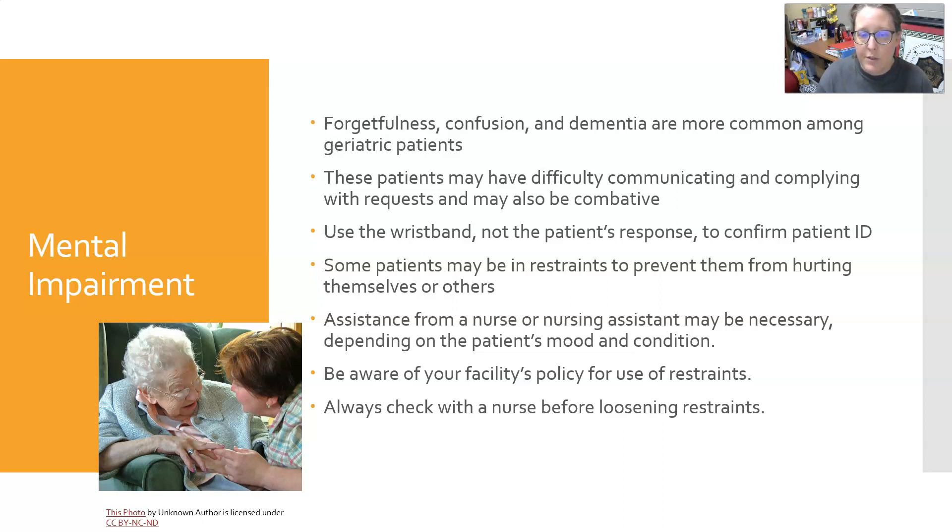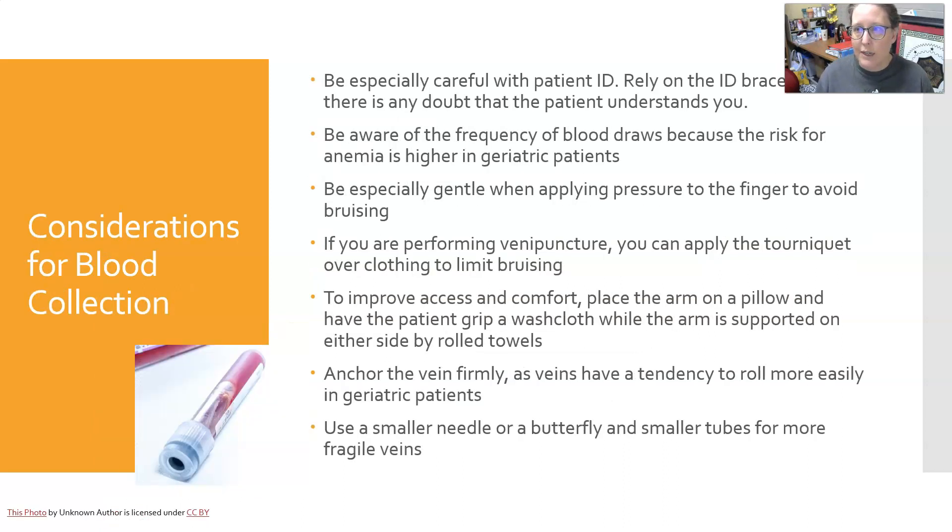Be aware of your facility's policy for use of restraints, and always check with a nurse before loosening them — there is usually a reason they're in restraints, and loosening them could lead to the patient pulling out IVs or catheters. Always rely on the bracelet affixed to the patient's arm for ID. Be aware of the frequency of blood draws, because the risk of anemia — specifically iatrogenic anemia caused by these medical procedures — is higher in geriatric patients.